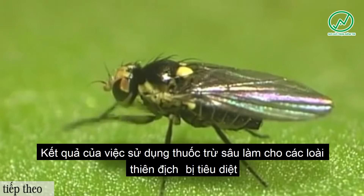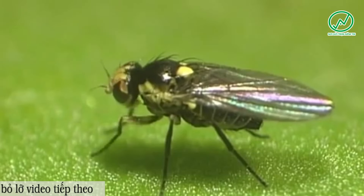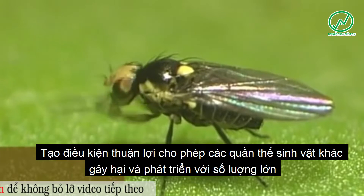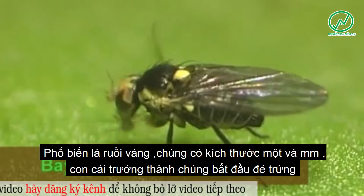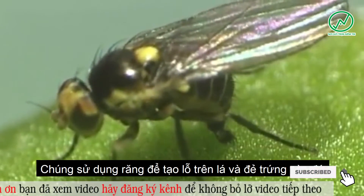The leaf miner Liriomyza huidobrensis arrived in Europe from Latin America in the early 1990s. It damages many ornamental plants and vegetable species, especially those grown in greenhouses.